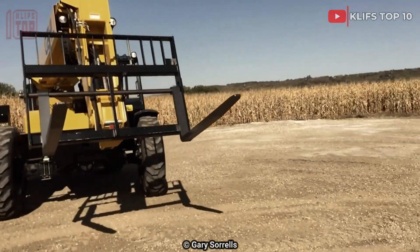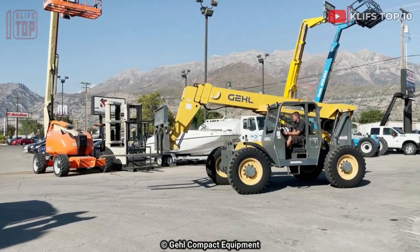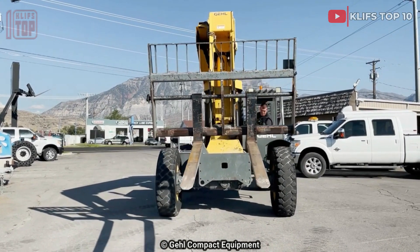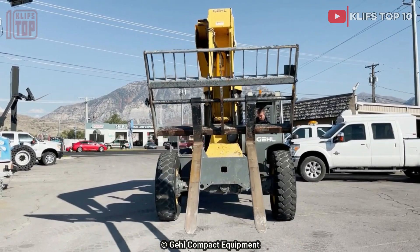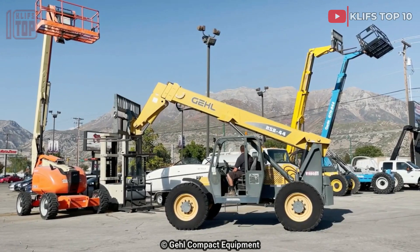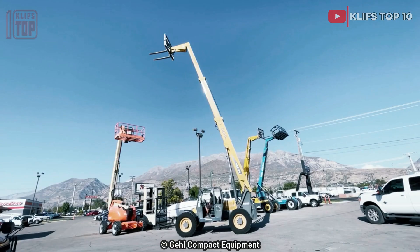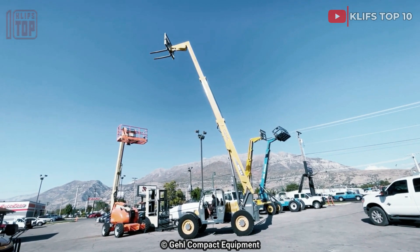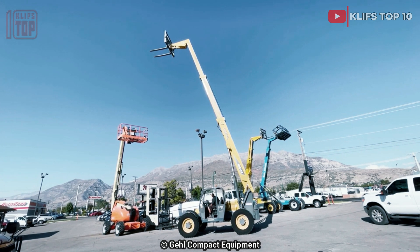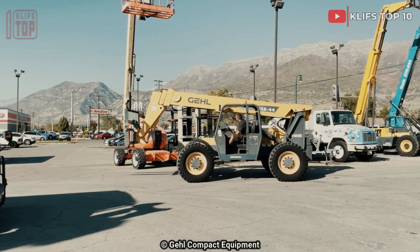Number 6: Gel RS8-44. It is a reliable and efficient telehandler made in the USA, designed for maximum maneuverability and to allow working in tight places. The length of the telescopic arm allows you to perform various jobs without restriction. It is 5.8 meters long and weighs 10.6 tons. It has a 73 horsepower engine with 400 newton meters of torque and a top speed of 25 kilometers per hour. Its telescopic arm can be lifted to a height of 13.4 meters and has a lifting capacity of 3.6 tons.